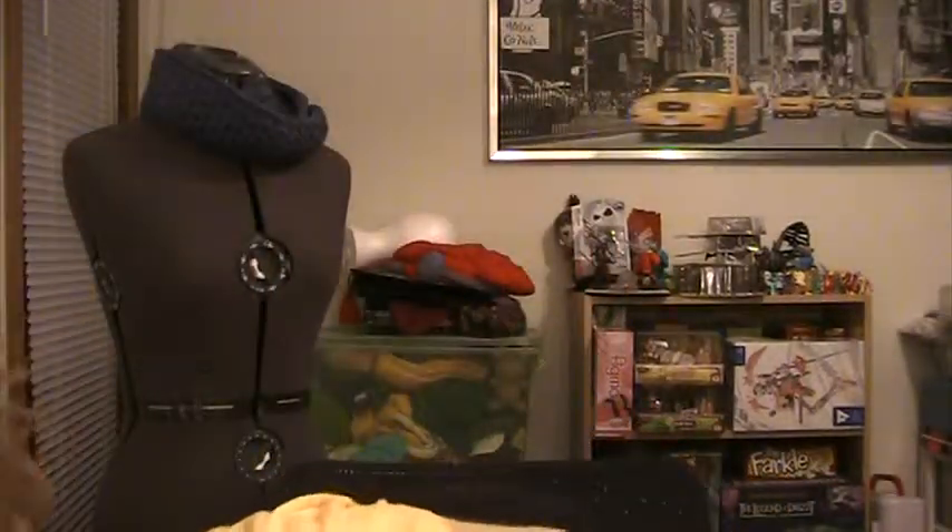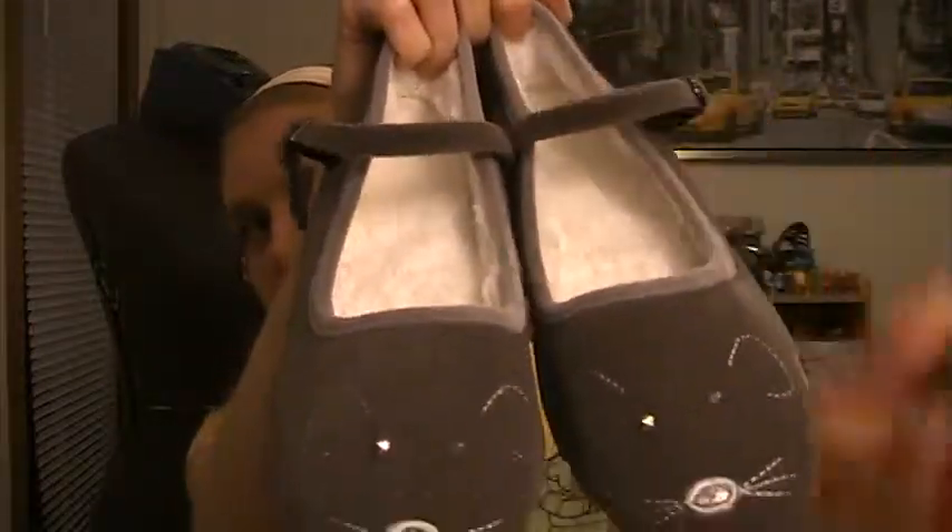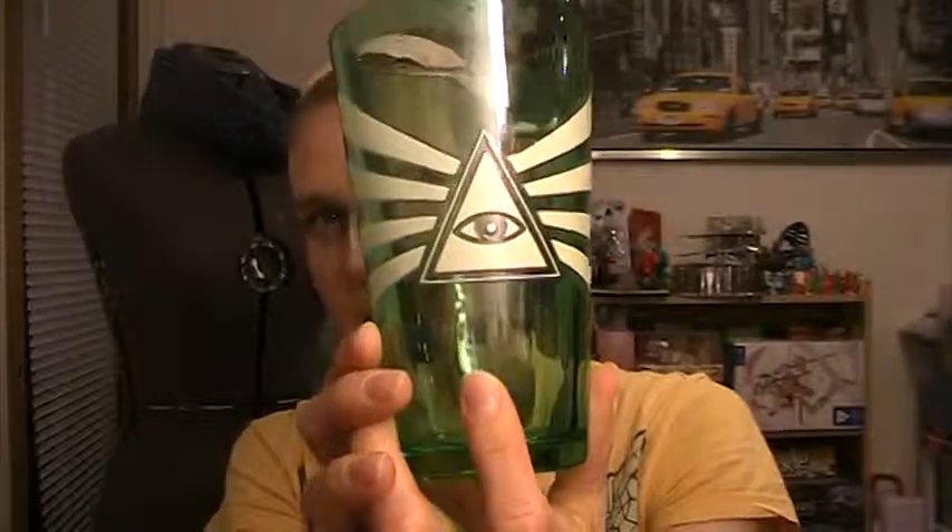I went to Urban Outfitters — I never really buy anything full price there since they're overpriced, but if you get things on sale it's a great deal. I got these mouse shoes with little mice on them, really soft and fuzzy on the inside, for only five dollars. The only problem is one of the buckles is sewn on backwards, which is probably why they were so cheap. I'm just going to use them as house shoes. My husband also really wanted a glow-in-the-dark Illuminati pint glass, which was about three bucks.